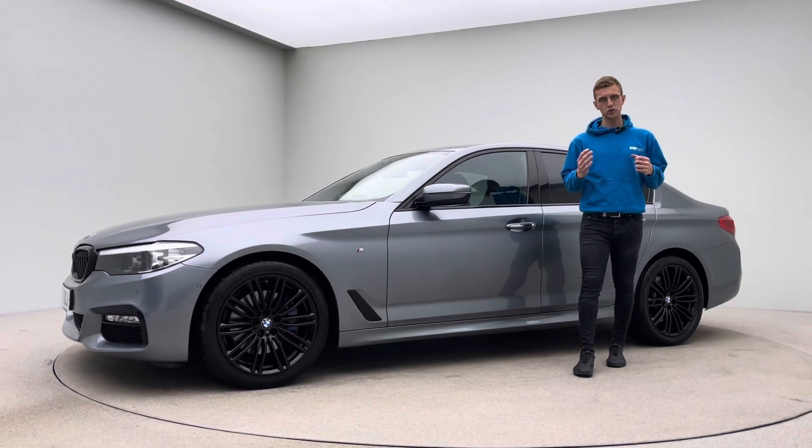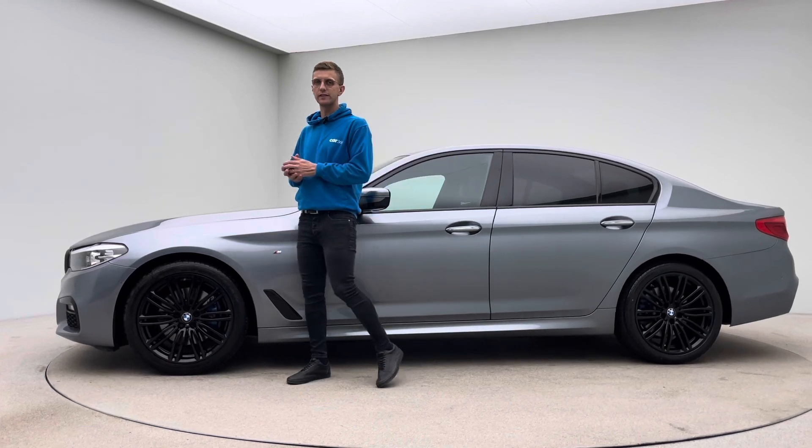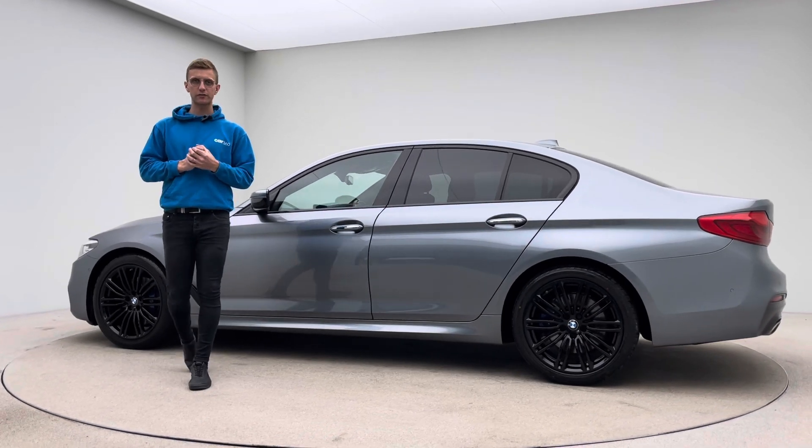Hello and welcome to Car360 and a short video presentation on our absolutely stunning BMW 530D M Sport. This car came into us as a part exchange and has gone through our prep program here at Car360.